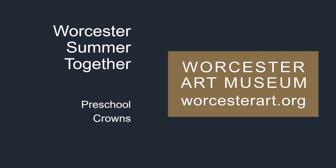Welcome to this Summer Together program from the Worcester Art Museum. Today we're going to think about crowns. We have artworks at the museum that have crowns and we're going to take a look at some of those now.